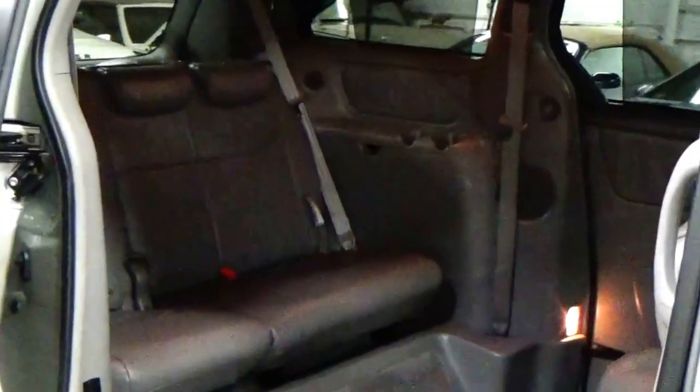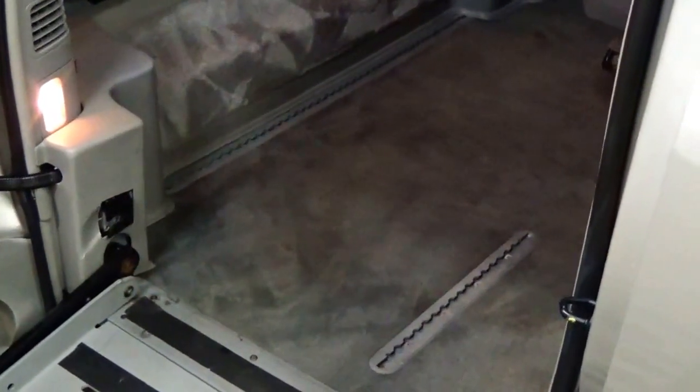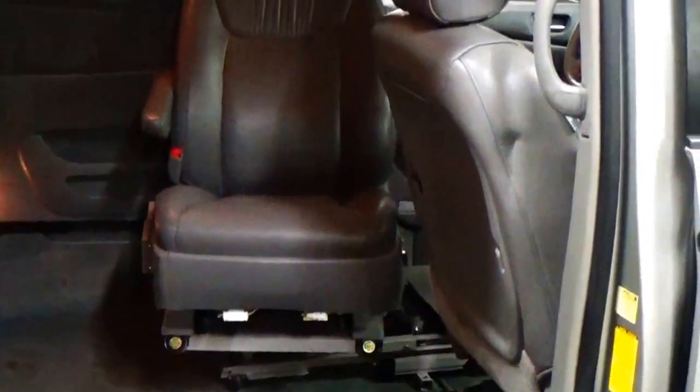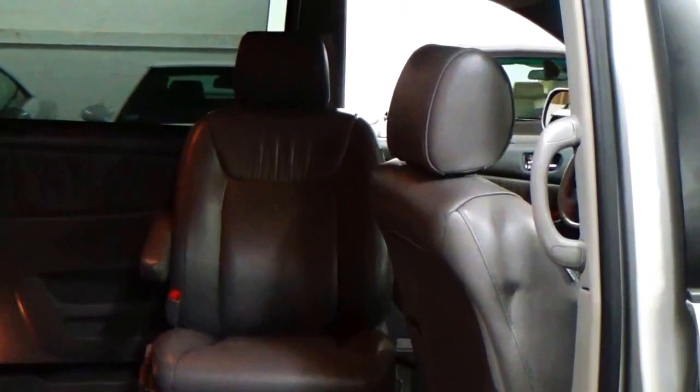There are tie-downs throughout the interior of the car. This car was well thought out and very well cared for. It was owned by a dear family member of mine and was kept in tip-top condition.